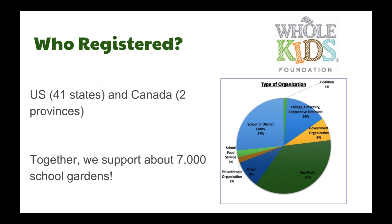About 275 people registered from the US and Canada — 41 states and two provinces. Together we support about 7,000 school gardens. We come from all different types of organizations, but the majority are nonprofits, followed by school or district entities. We also have school food service, philanthropic organizations, college and university cooperative extensions, government organizations, coalitions, and others.